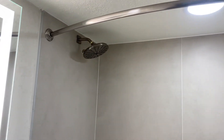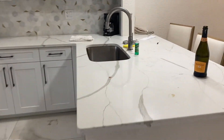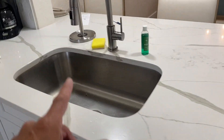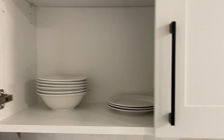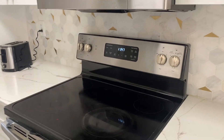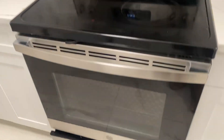Coming out of this door would be the kitchen area with a working dishwasher, plenty of dish soap, garbage disposal, and microwave. Your cabinetry has plenty of glasses, plates, bowls, and everything you may need to make this place feel like home. The stove and oven both work just fine — we used them both.